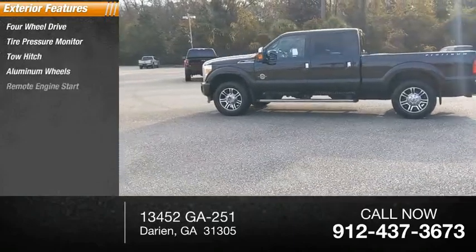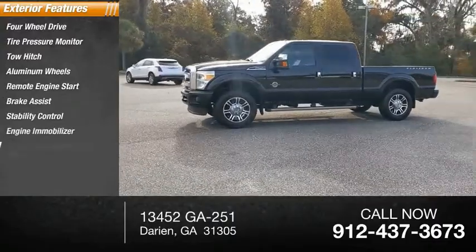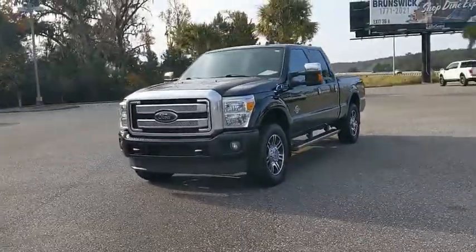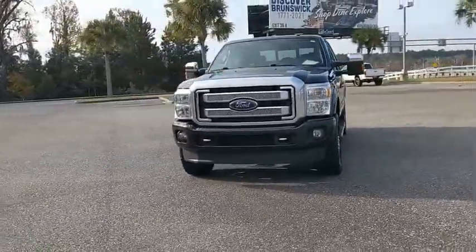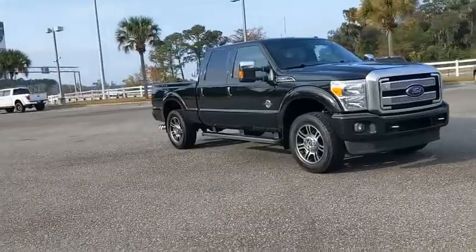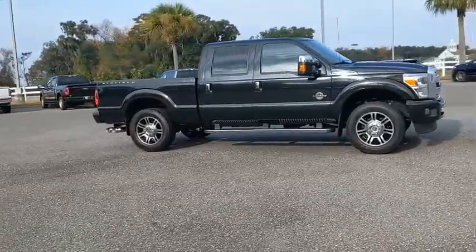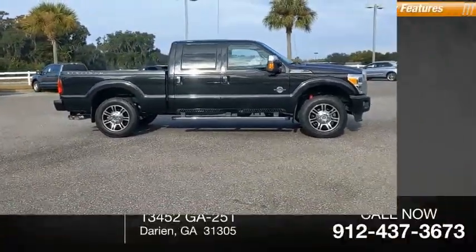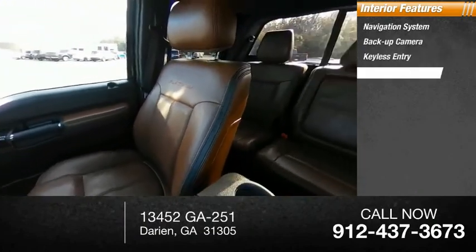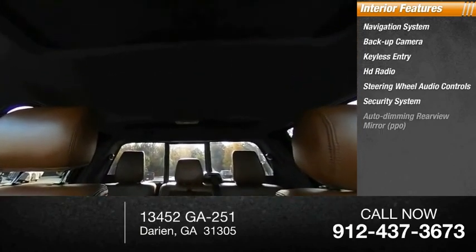Aluminum wheels, remote engine start, brake assist, stability control, engine immobilizer, driver illuminated vanity mirror, privacy glass. Inside you'll find a navigation system, backup camera, keyless entry, HD radio, steering wheel audio controls, security system, and auto dimming rearview mirror.